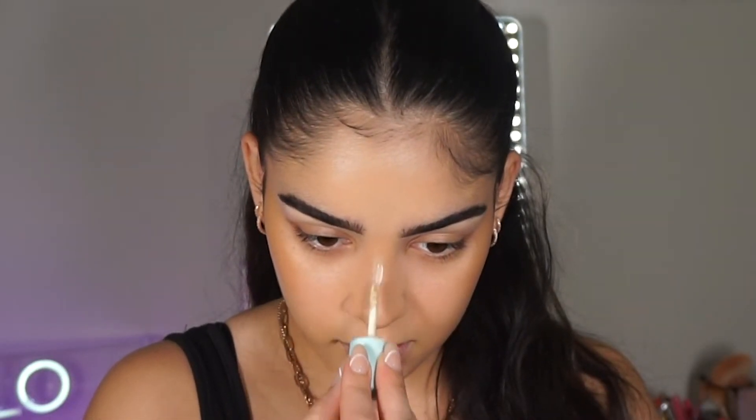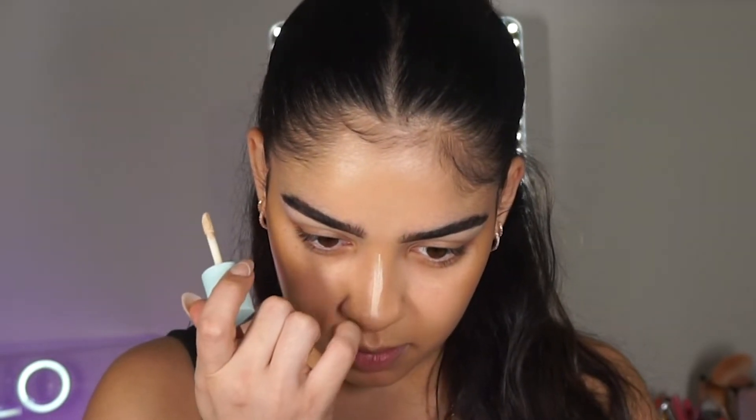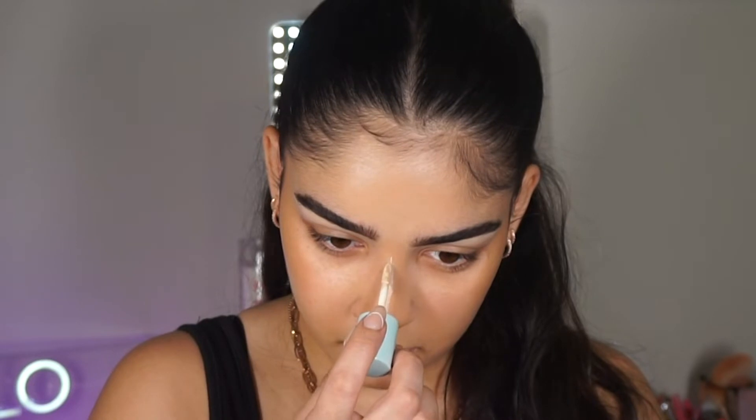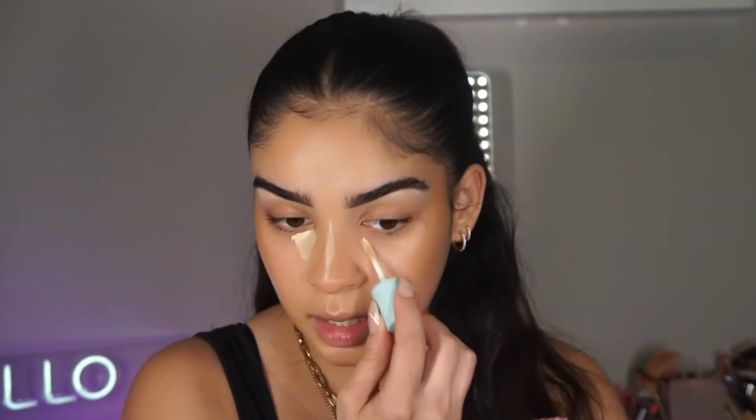I'm going back in with my Tarte concealer and we're just gonna drag this literally down the bridge of our nose. It doesn't have to be perfect — it's just gonna stay there for a few seconds and dry a little, and it is literally gonna make your nose look so snatched. Trust the process. Now we're gonna conceal our under eyes — I only make like a tiny little triangle right here at the beginning.